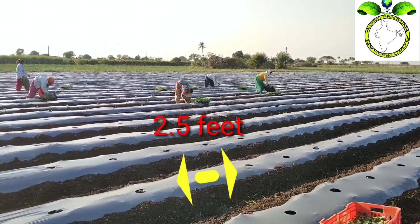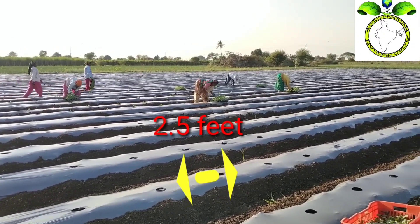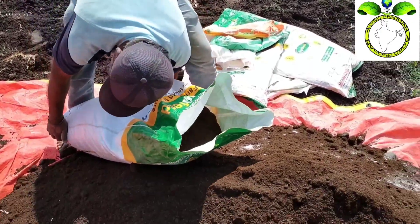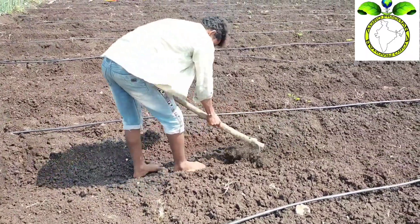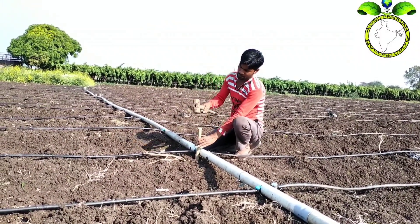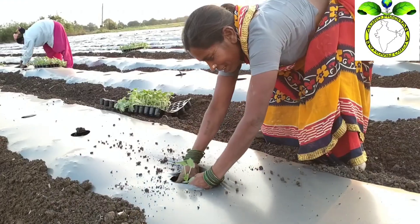We have approximately 5.5 mils of land. The way to get a new bed is to prepare the bed. We have to prepare the bed with 25-25 microns and make a mulching paper.